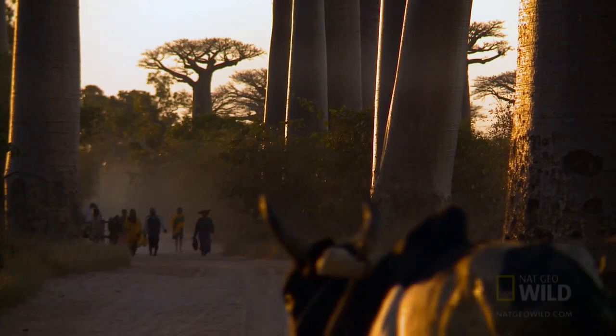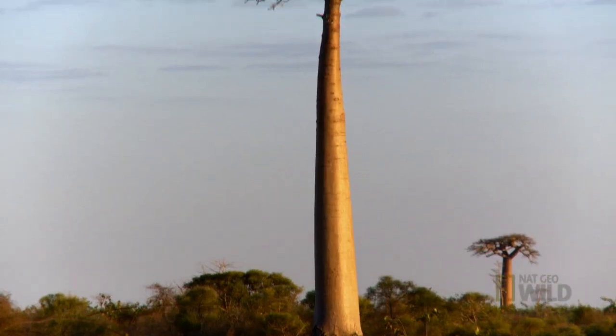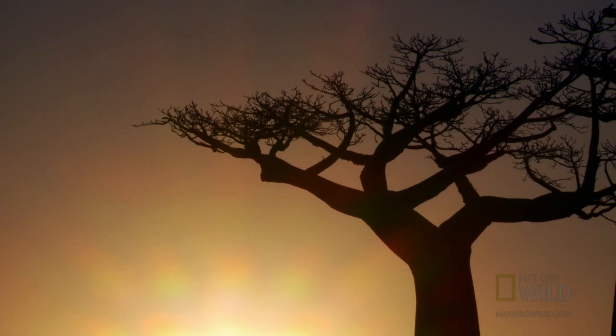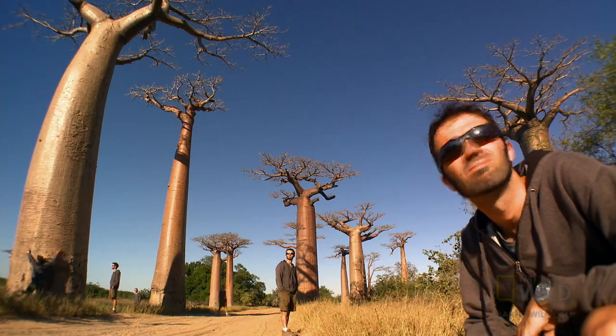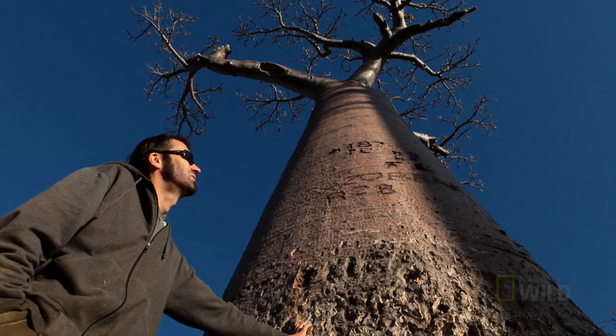This is the Alley of the Baobabs — hands down my favorite tree. And although you can see a particular species in mainland Africa and another in Australia, this is the motherland of the baobab, with six original species to choose from, these being the tallest. So I'd say Madagascar is the best place in the world to see them.